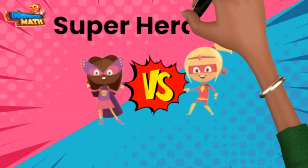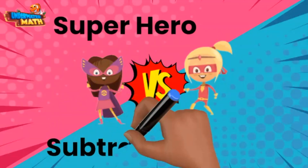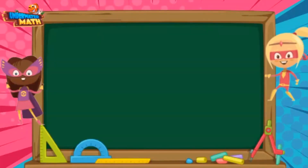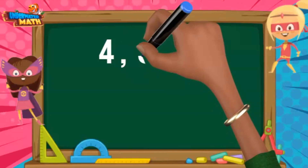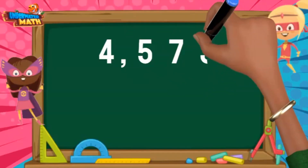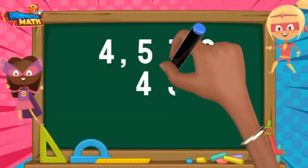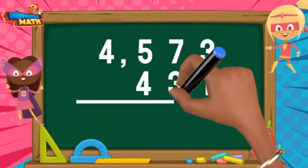We just completed a superhero subtraction battle and you can help us figure out who the winner was. I'll go first, of course. I competed in a competition where I solved 4,573 subtraction facts in under 5 minutes. Unfortunately I got 431 problems incorrect. We can subtract to see how many I got correct.